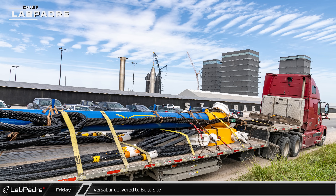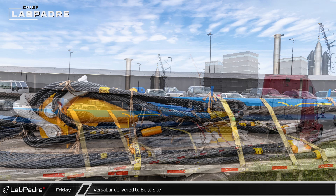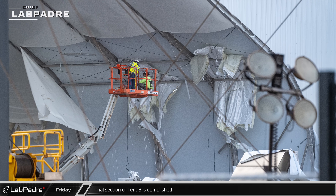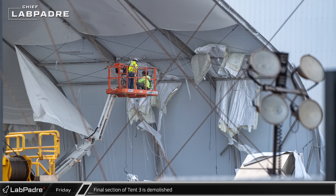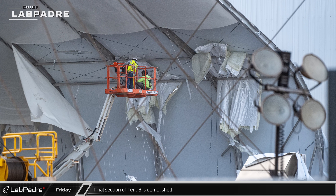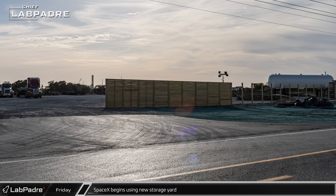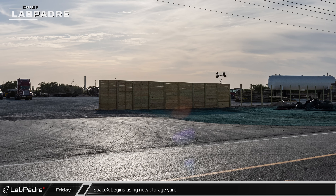A Versabar load spreader was spotted on a trailer in front of the Sanchez site. In the past, similar load spreaders have been used to move large horizontal tanks. Over at the build site, crews were busy inside the remains of Tent-3 as they prepared for the final sections to come down. Down Highway 4 at SpaceX's new storage yard, the site has started to fill up while a fence is being built between the yard and the road.